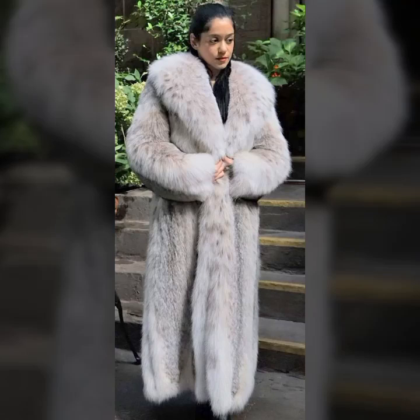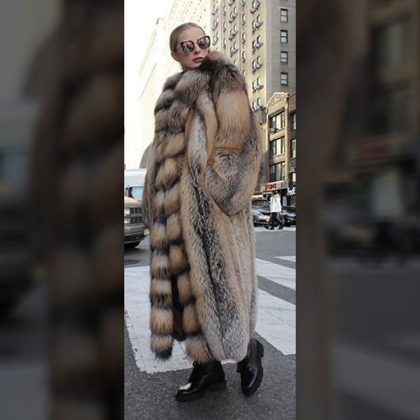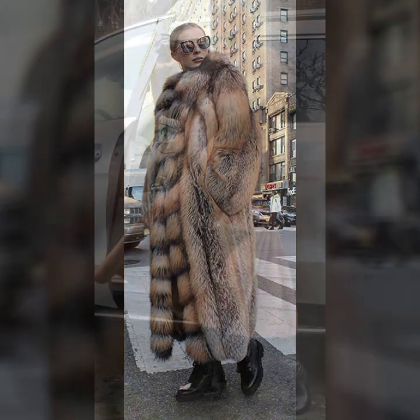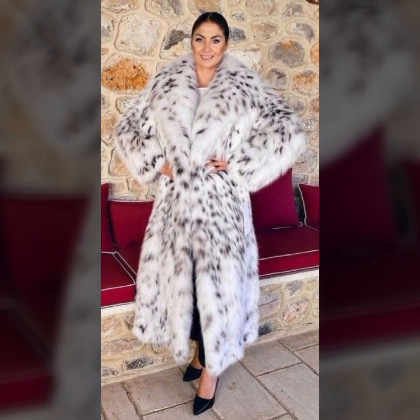Hey guys, how are you? I hope you are fine and doing well, with good health and happiness. This is me, Asya, and today I will show you in this video a very stylish and most demanding collection of coats for girls and women.